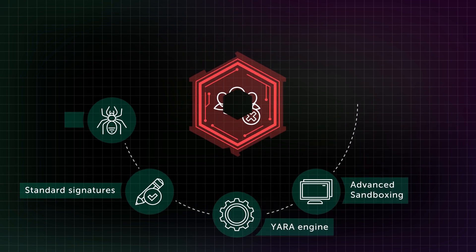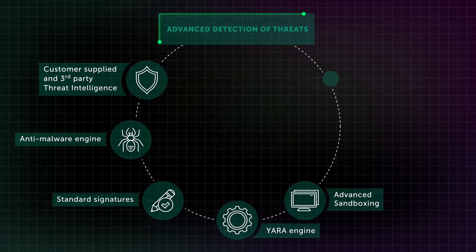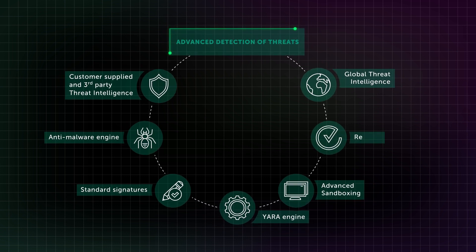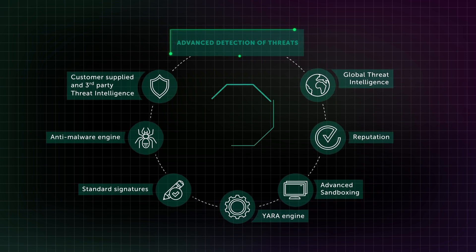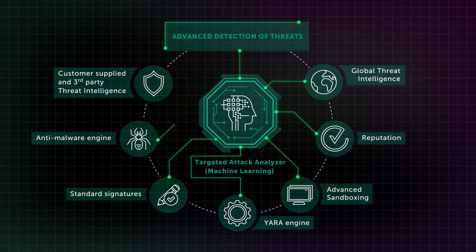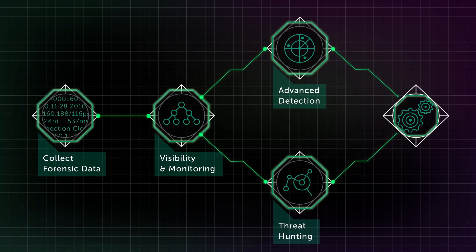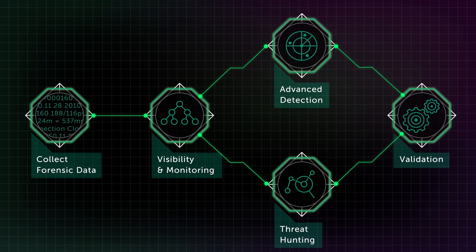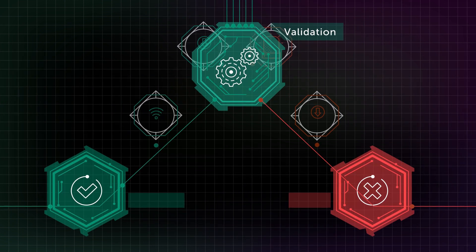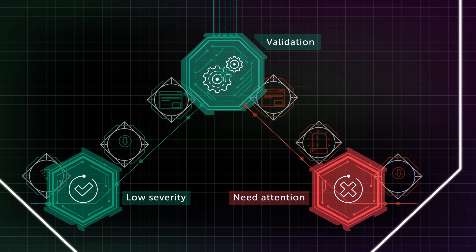Advanced detection can combine multiple cutting-edge technologies — the more, the better. An automated sandbox service is like having a whole virus analyzing lab of your own, and machine learning helps find advanced and complex threats. Automated advanced detection is invaluable for companies that cannot afford a separate team of IT security experts. When incidents come in from any of the two mechanisms, or from an existing security solution, they should be validated — that is, divided into harmless issues and potential threats.